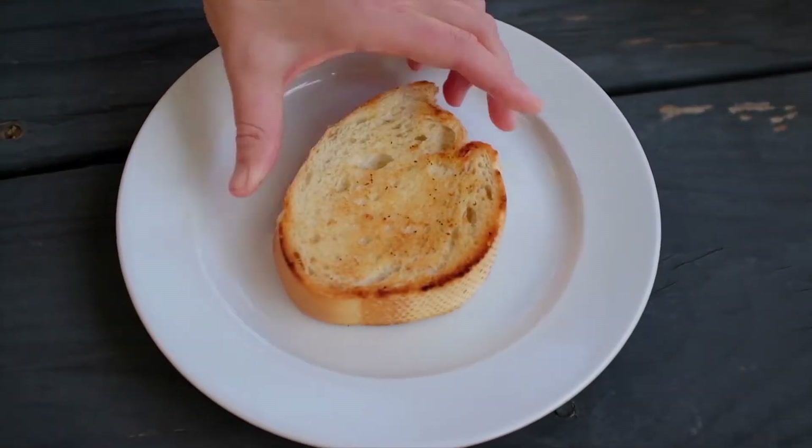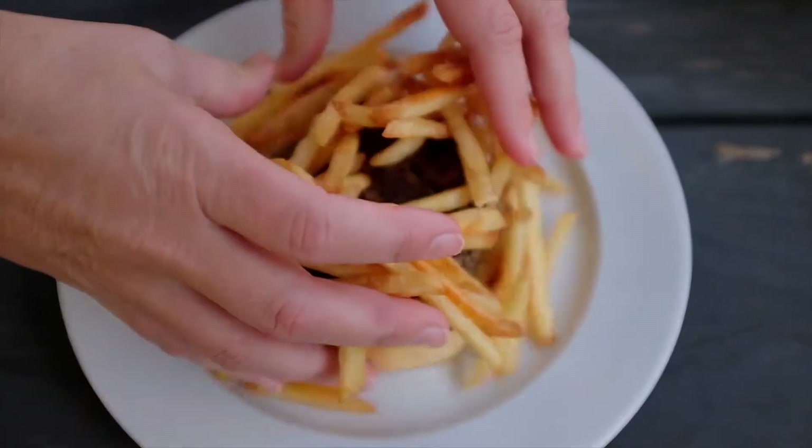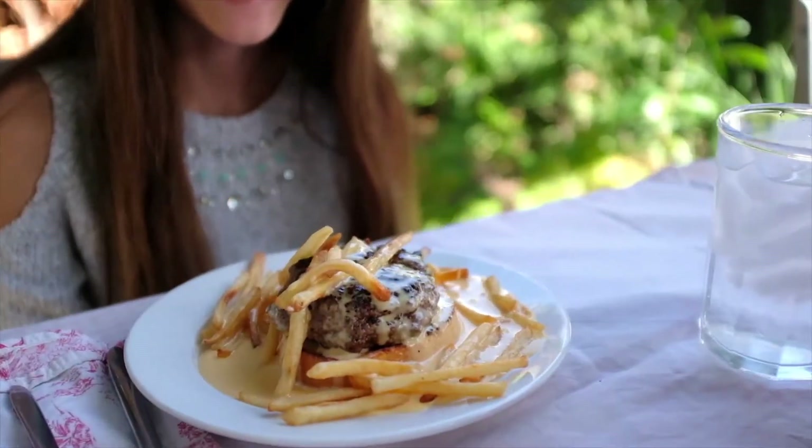The Horseshoe was invented here in the early 1930s. It's a piece of Texas toast — you choose a protein like a chicken breast or hamburger patty — then the whole plate is covered in french fries and lovingly soaked in cheese sauce. If you've got a good cheese sauce, you've got yourself a good Horseshoe.